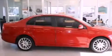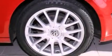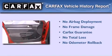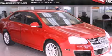With an EPA estimated rating of 30 miles per gallon on the highway, you won't be making frequent trips to the gas pumps. Not to mention that this Volkswagen qualifies for the Carfax buyback guarantee. Stop by today and test drive this automobile for yourself.